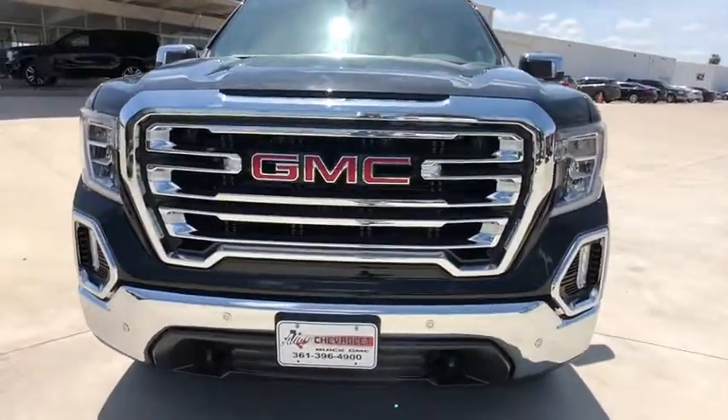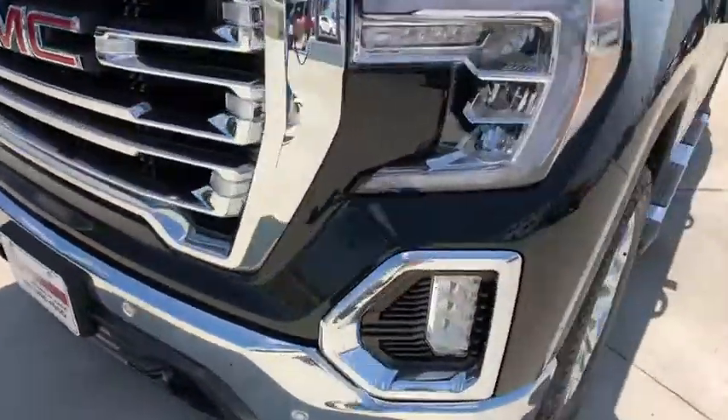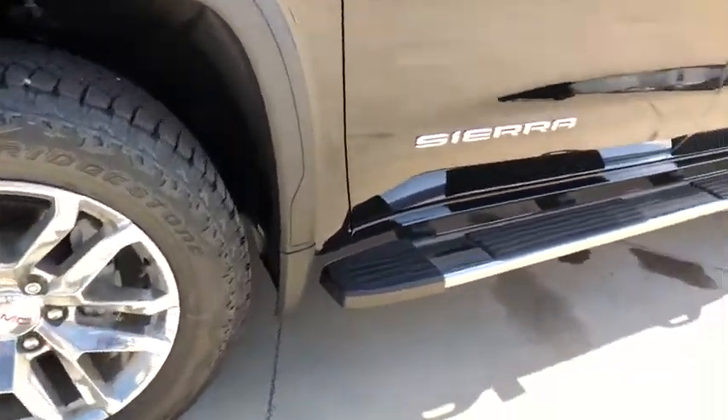Universal garage door opener, electronic stability control, trip computer, compass, power door locks, heated front seats, heated steering wheel, fog lights, power windows.